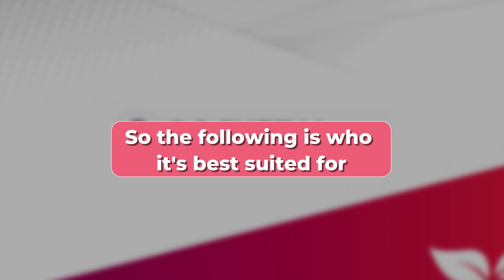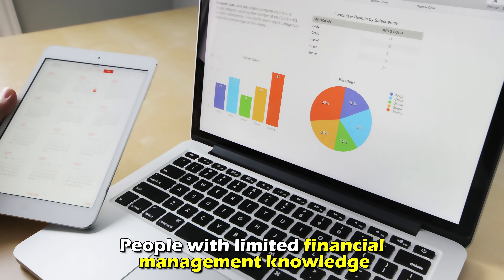The following is who it's best suited for: people in need of emergency loans, and people with limited financial management knowledge.